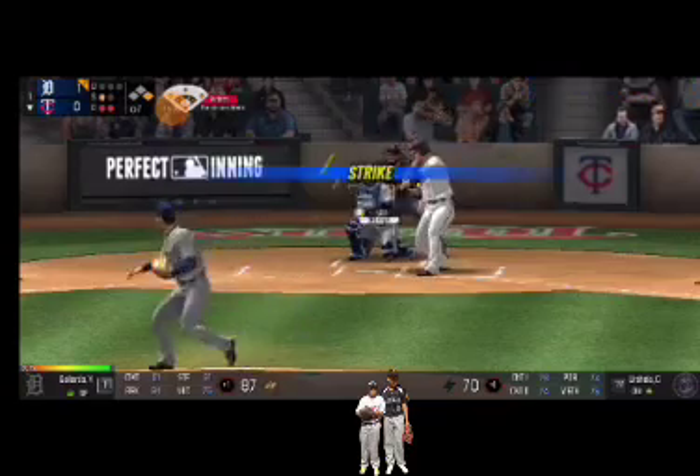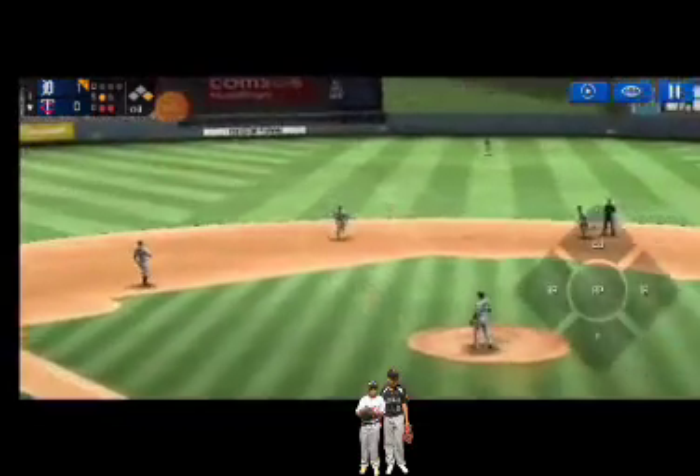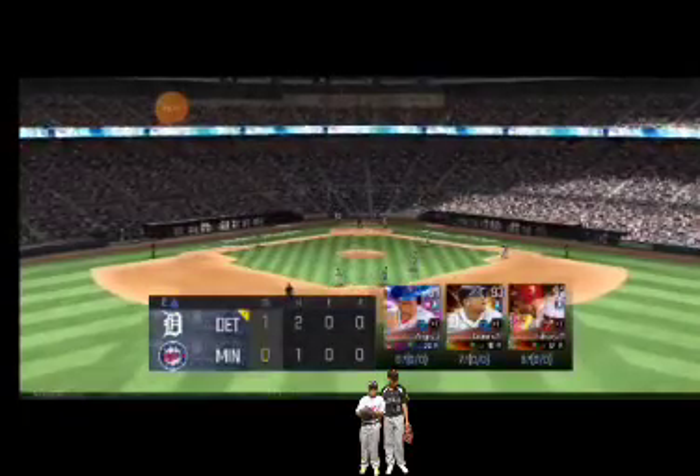Here's the wind-up and the pitch — that's a strike, strike one. He's in a full wind-up. Throw to first, he made the tag just in time and that is going to end the inning.